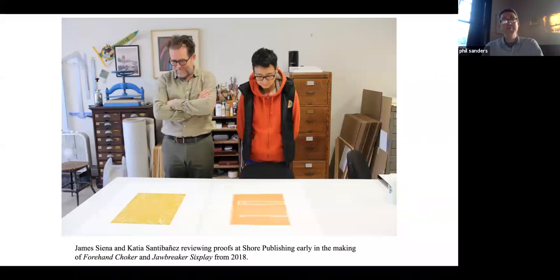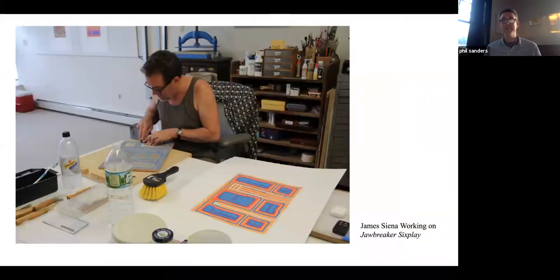This to me is intuition from the outside looking in — when I look at James Siena on the left and Katia Santabani on the right, that's what other people see when you're in the middle of your intuition process. Here they are at Shore Publishing doing a project in collaboration with May Shore, our guest later this evening, working on a pair of prints called 'Forehand Choker' and 'Jawbreaker Six-Foot.' These were collaborative reduction woodcuts — one would cut a block and the other would cut a different block.